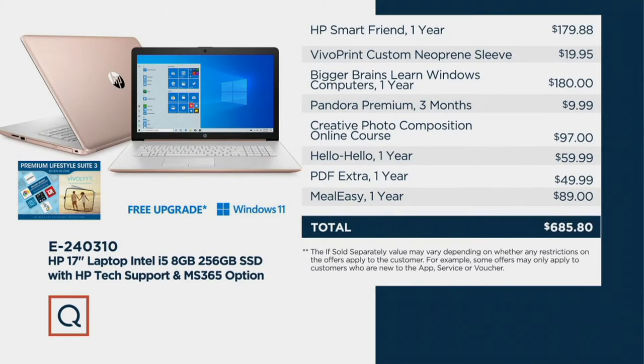Take a look at everything you have: HP SmartFriend for one full year, a $179 add-on value, we're giving it to you. You can use your Q card as well for 12 months, 12-month financing, no extra charge to your account. Pay it off at the end and it's yours.